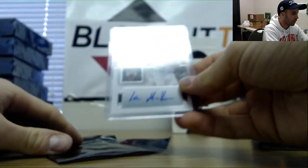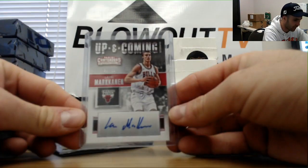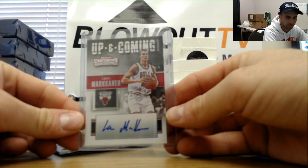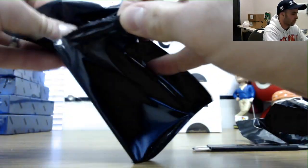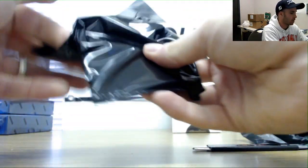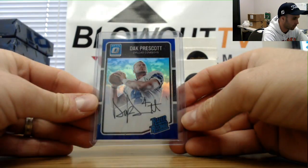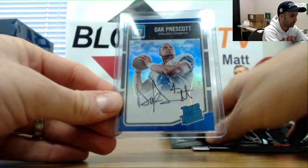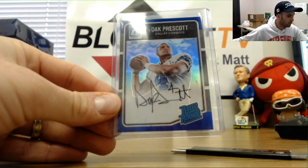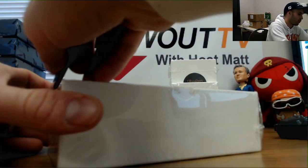Alright, an up-and-coming autograph of Lauri Markkanen from Contenders, graded 9, numbered 99 of 99. And a Dak Prescott Optic blue prism signatures, numbered 68 of 75. Alright, last row — four more.